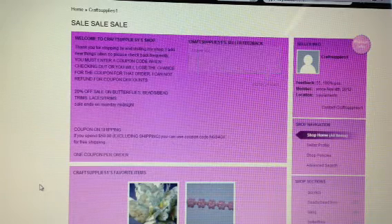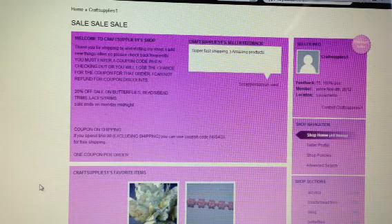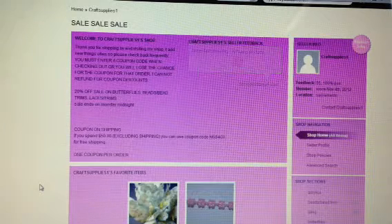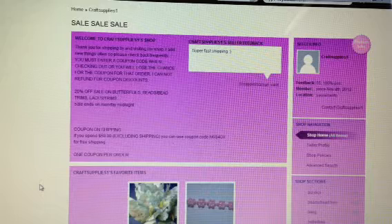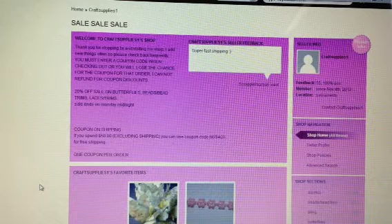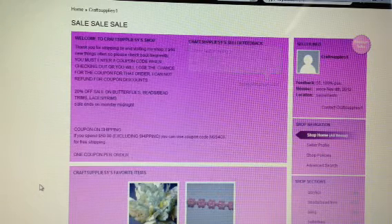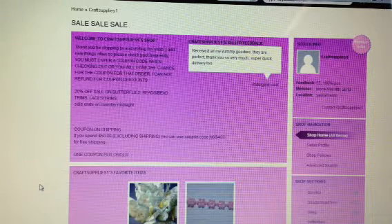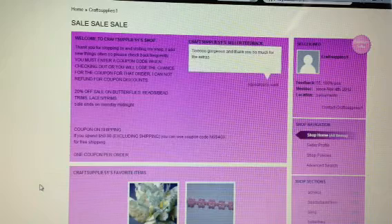Hey everyone, it's Becky. I just want to do a quick video to let you guys know that Craft Supplies 1 on Zibbet is having a sale, and it's just on her Zibbet shop. So right now she's having 20% off on all butterflies, beads, bead trims, laces, and trims. I just wanted to go through and show you guys a little bit of what she's got on sale.